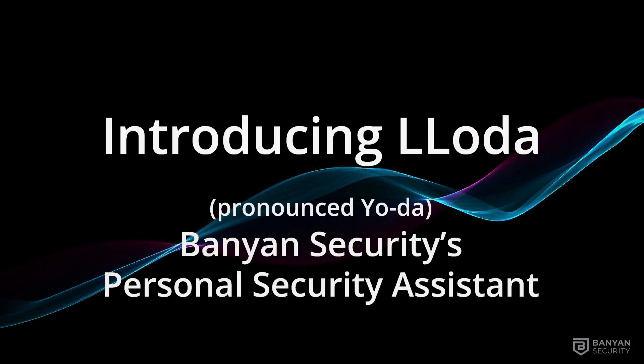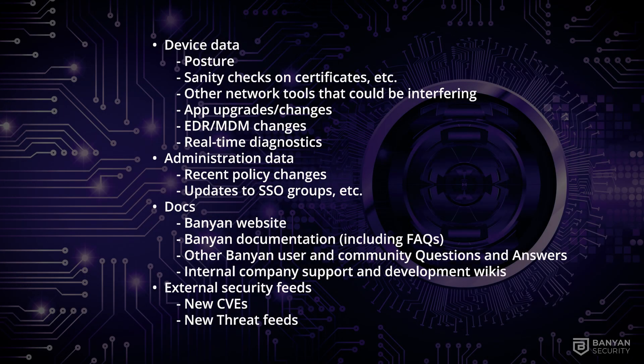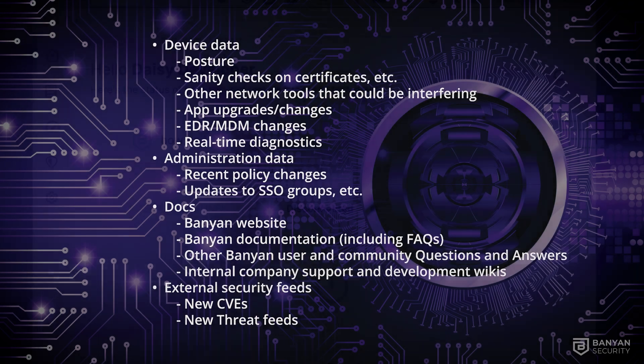Introducing Yoda, Banyan Security's personal security assistant. Yoda is trained on several data feeds, including device data, administrative data, documentation, and external security feeds. Now let's take a look at a demo.